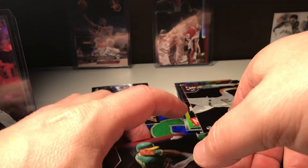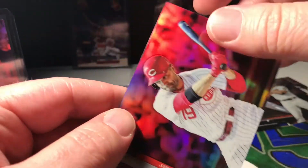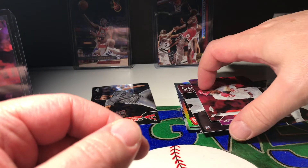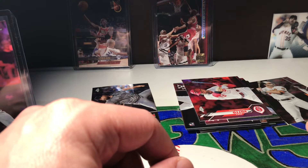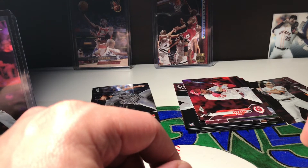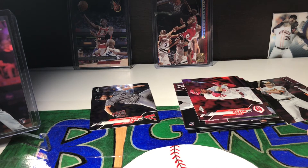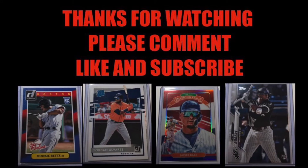We got two more cards left — we got a Matt Chapman and a Joey Votto pink refractor. Alright you guys, that was an awesome fat pack! Make sure you comment, like, and subscribe. Once we get to 150 subs I'm going to be doing a giveaway — probably some packs and some cards. Have a good weekend!